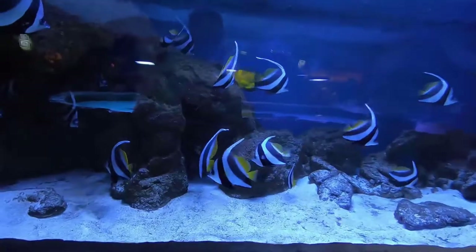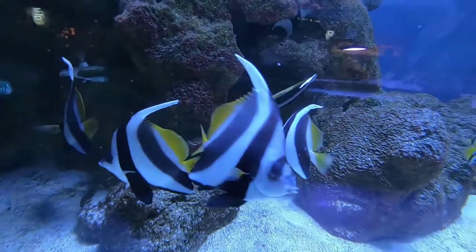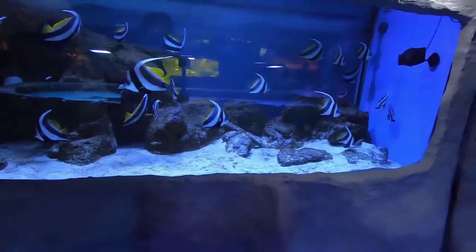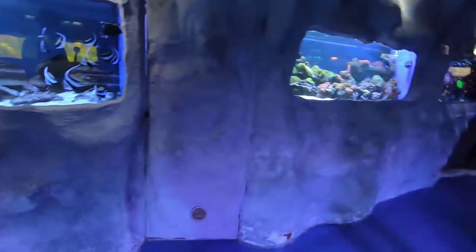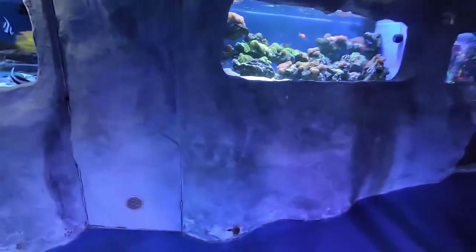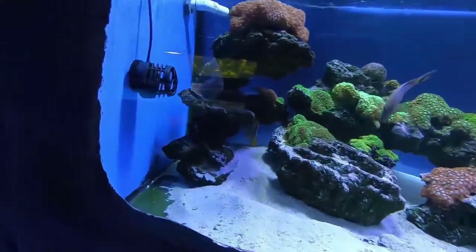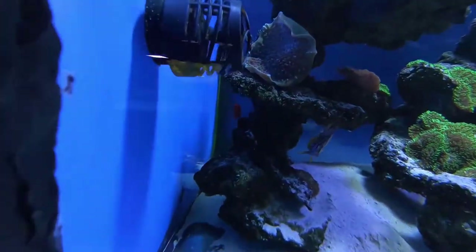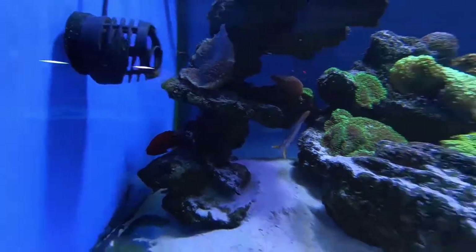Maybe we've got some long fin banner fish or pennant coral fish — I think. But I do know they're very nice looking fish. It looks like they get along with each other really nicely too. And there's an orange angelfish on the left in the back — of course he goes right into the darkness when we want to try to film him.